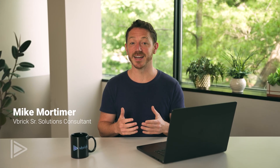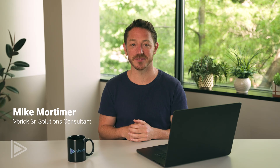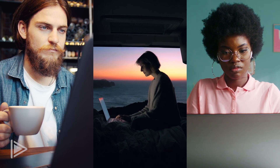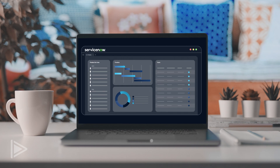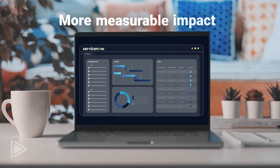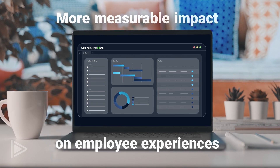Companies that effectively engage and retain employees can expect to outpace their competitors. Video is one of the best ways to connect with employees, and ServiceNow is the platform for creating a more meaningful and measurable impact on employee experiences.